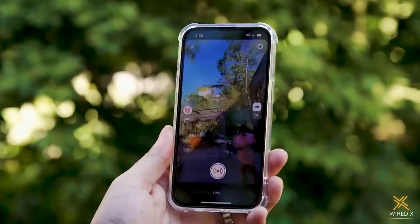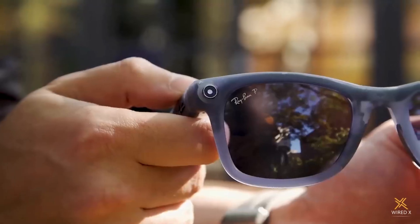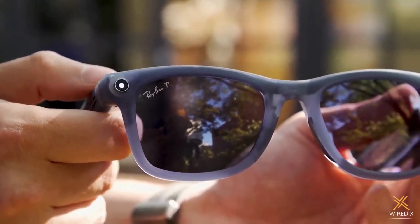If you want to shoot something longer, META smart glasses can now livestream directly to Facebook or Instagram with the help of a nearby phone. And despite these increased capabilities, battery life seems to be going up a little bit too, with META claiming about 6 hours of mixed use.